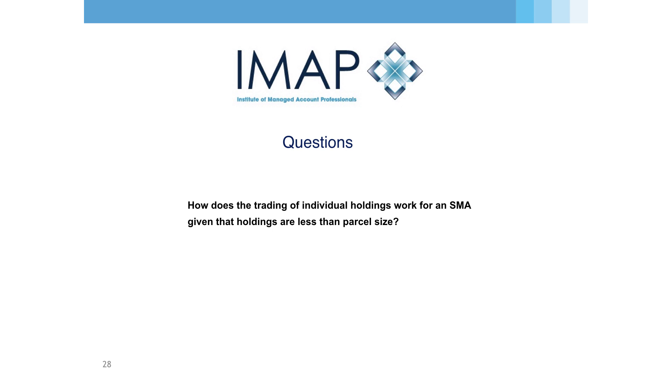There's a question here from James Jarvis: how does the trading of individual holdings work for an SMA given that holdings are less than parcel size?